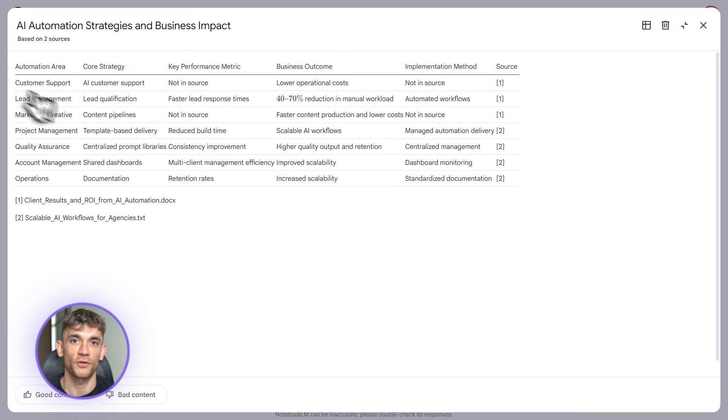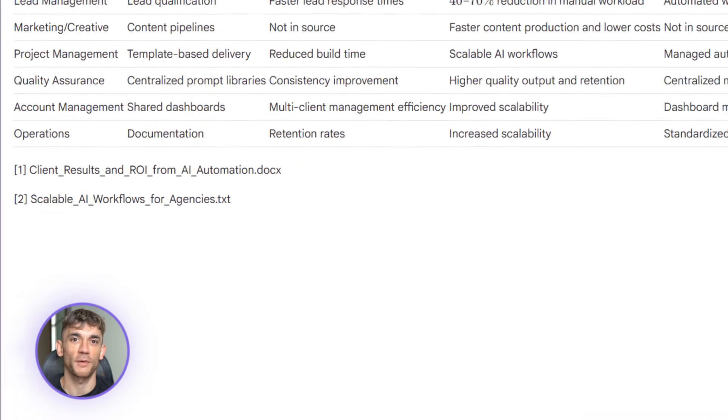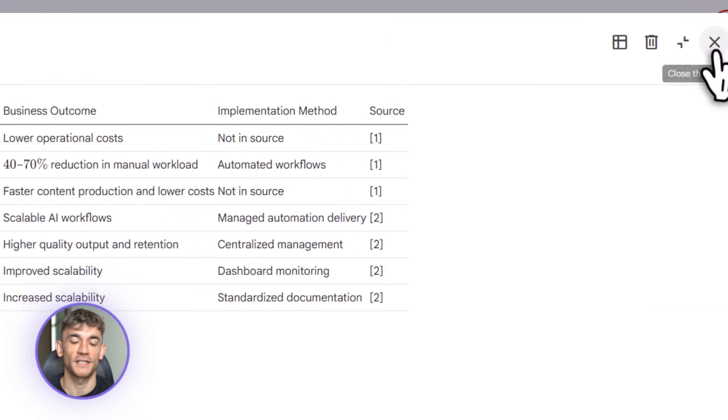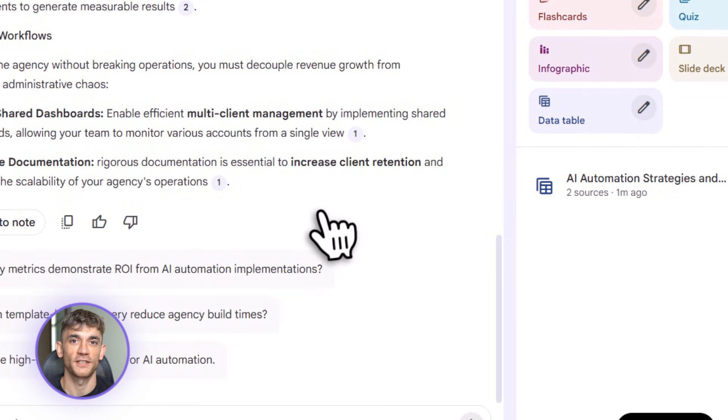This is rolling out to pro and ultra subscribers first — that's $20 a month through Google One AI Premium. Full rollout is expected in Q1 2026. But if you're serious about this, grab pro now because the time savings are ridiculous.